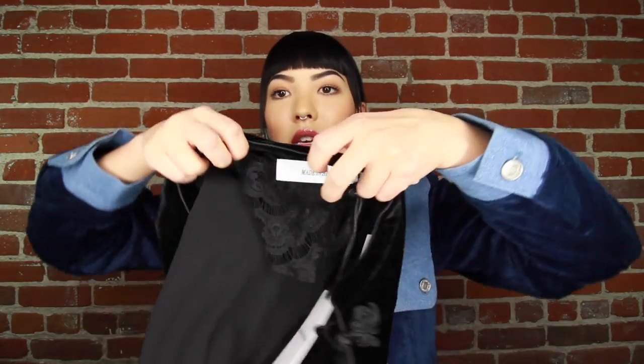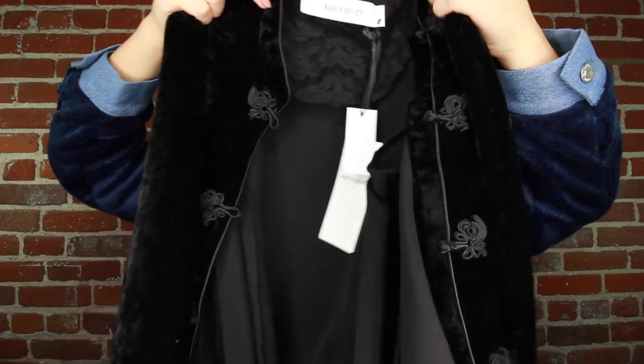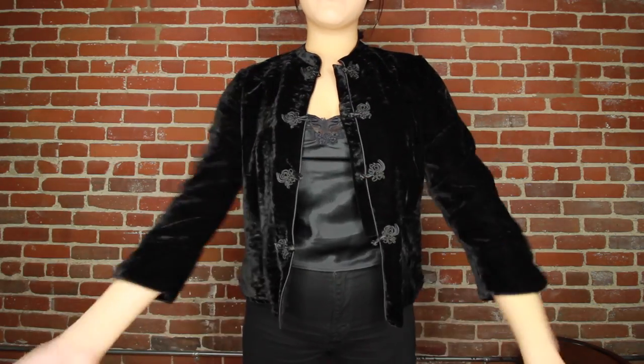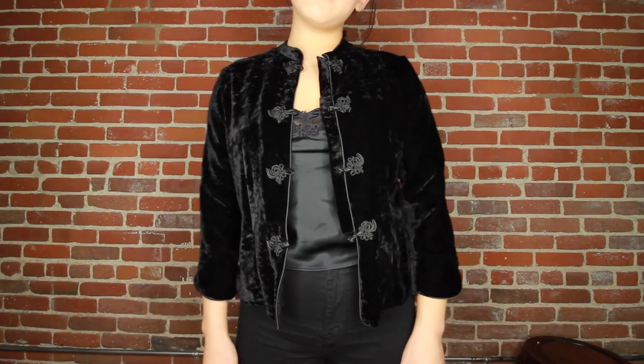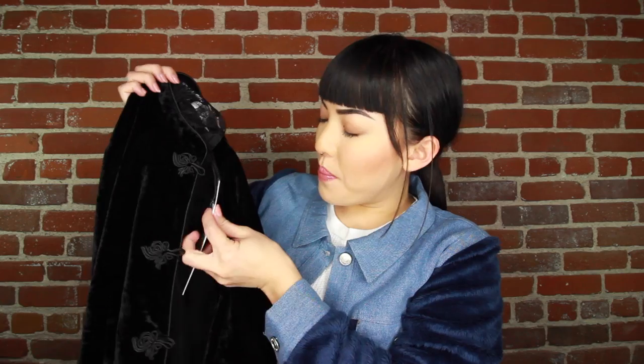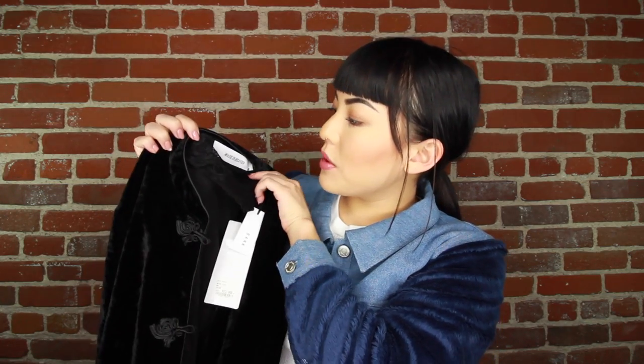Next up, I got this really beautiful black jacket - I guess you'd call it a little cardigan with Asian detailing. This one is from a store called Bank, by a brand called Made in Heaven. They had a few of these pieces; they even had a blush pink version. It was a hard decision, but I knew I would wear this one a lot more.